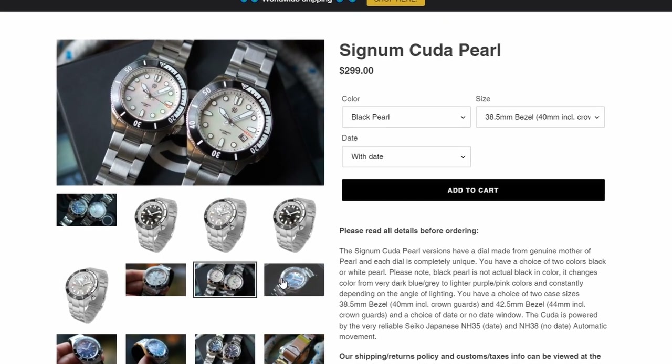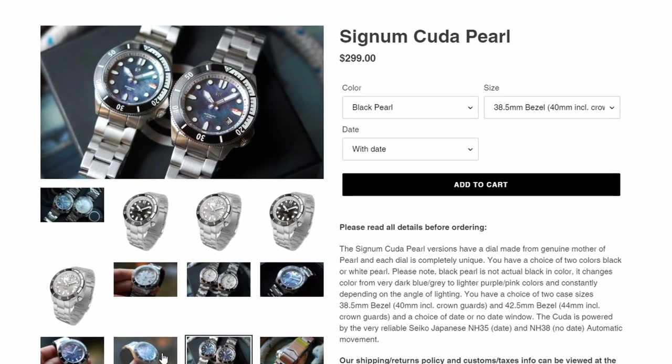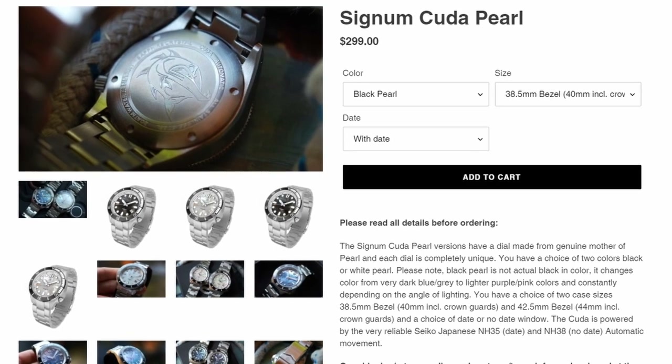The size is great too. The 40mm model has a lug-to-lug measurement of 44mm, a case thickness of 13.2mm, and a lug width of 20mm. Pricing is solid at $299.